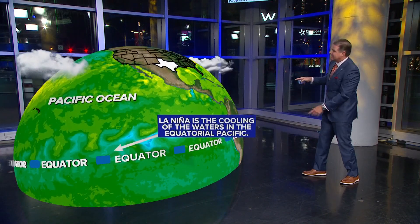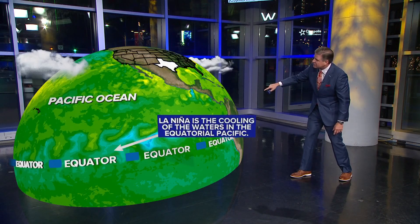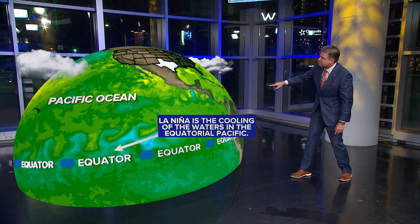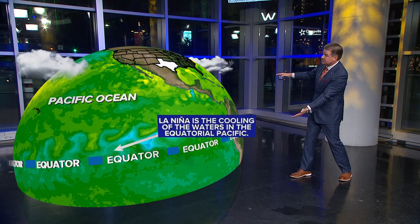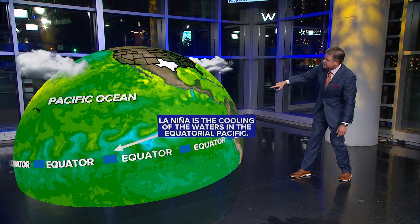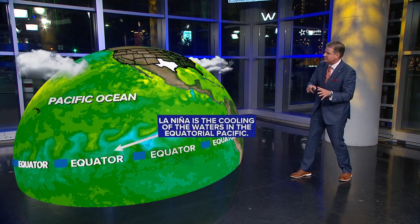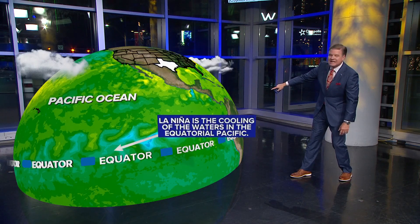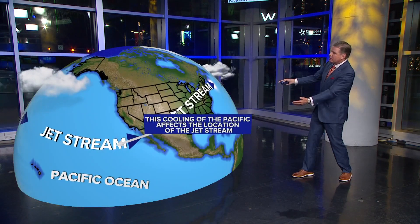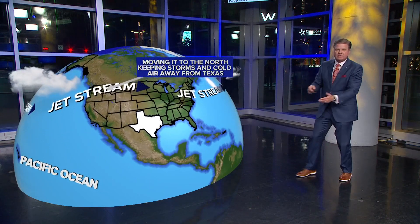I always love it when I can bring in the globe here into the weather center. You see the green colors — that depicts the warmer water in the equatorial, or really anywhere across the Pacific Ocean. The blues are the cooler temperatures, the cooler sea surface temperatures. La Niña is just the cooling of the waters in the equatorial Pacific.